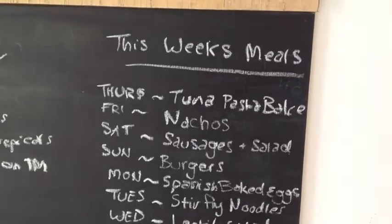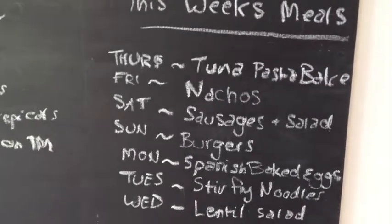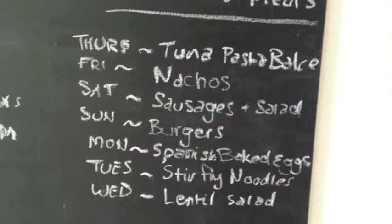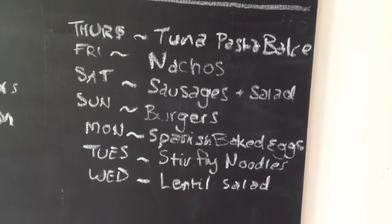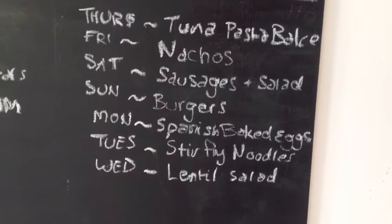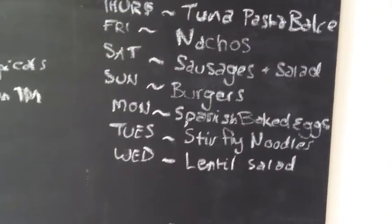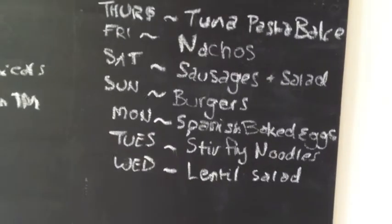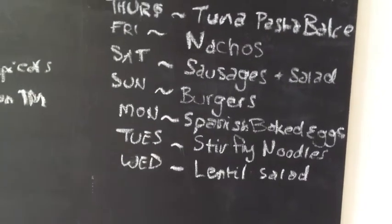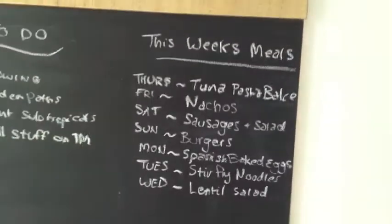I'm going to show you my weekly meal plan as well. This week we've got Thursday night — which is tonight — tuna pasta bake; Friday night, nachos; Saturday night, sausages and salad; Sunday night, burgers; Monday night, Spanish baked eggs; Tuesday night, stir-fried noodles; and Wednesday night, a lentil salad with bacon, feta, and a few other veggies mixed in with lentils. That's our meal plan for this week.